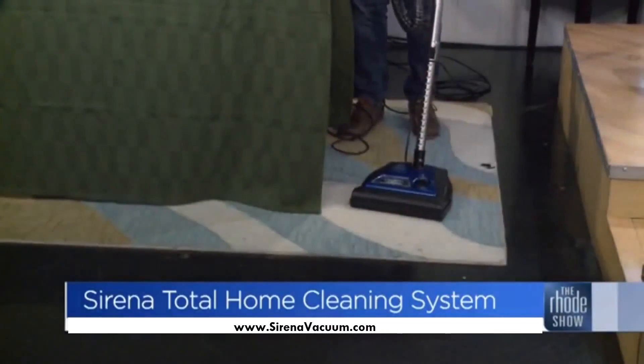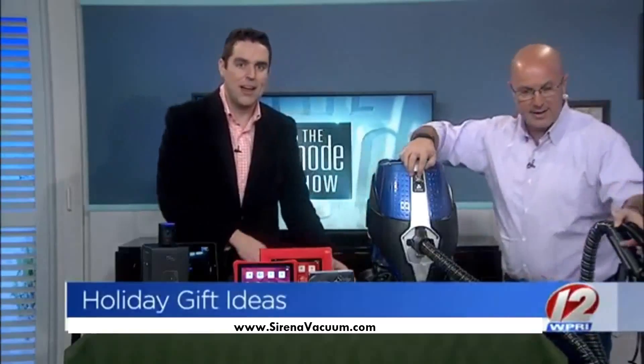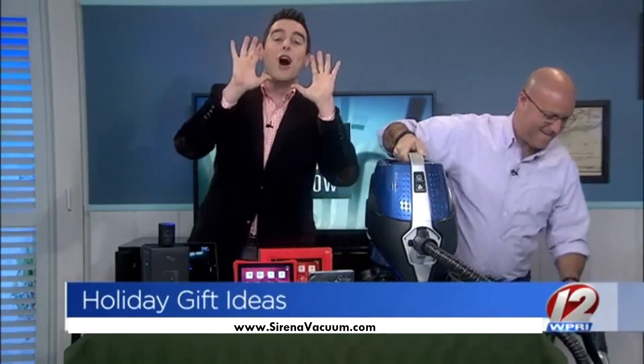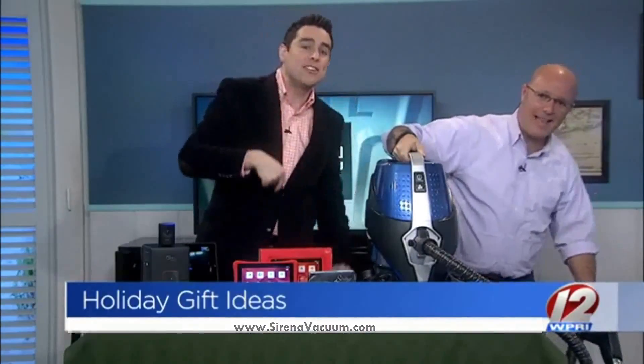If you'd like to pick up any of these products for the tech geek on your list, you can find all the product info you need at Roadshow.com. I can't hear you — I'm cleaning!